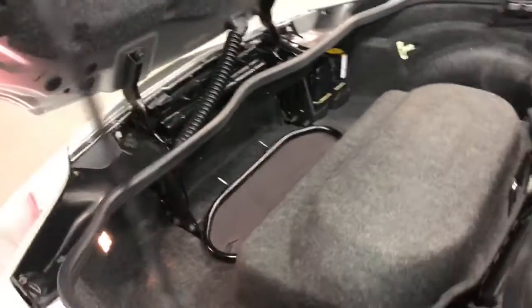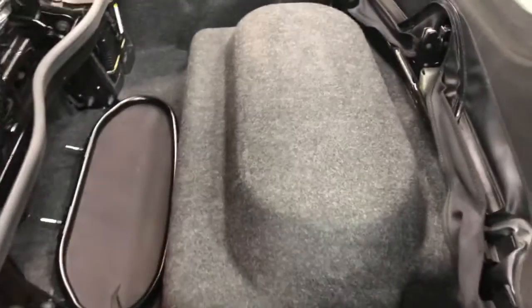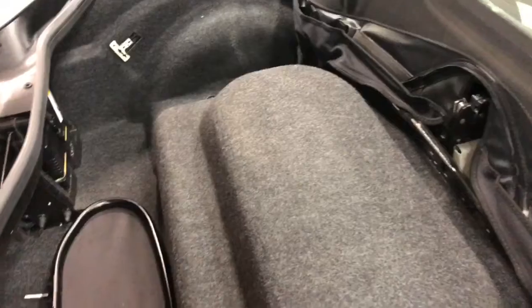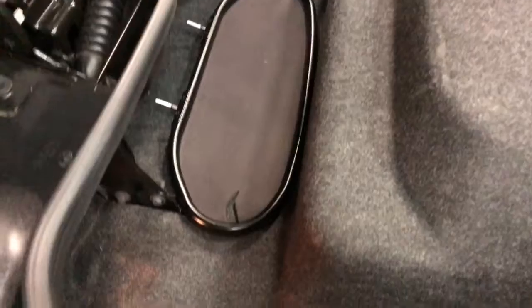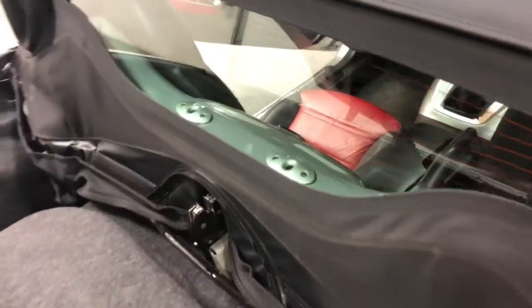It just lifts up like so and goes into place there — there you see the trunk now. Of course that's your gas can right there, holding the gasoline, and you just pack your duffel bags all around it. This one's got a little wind deflector there; it's got a little tear in it but still operates quite well and fits into those little clips.